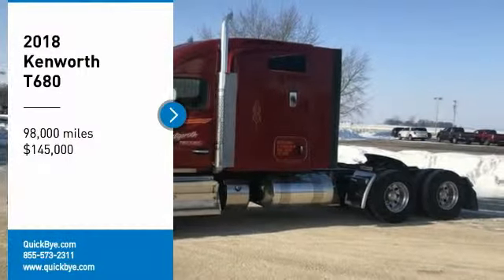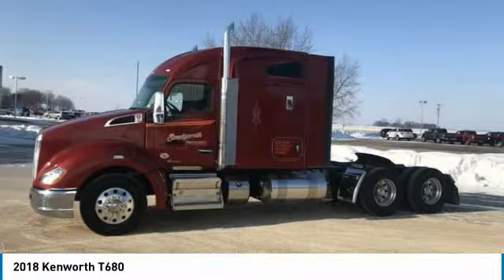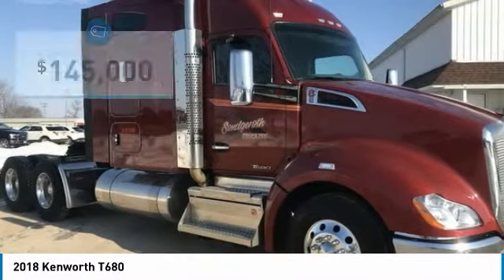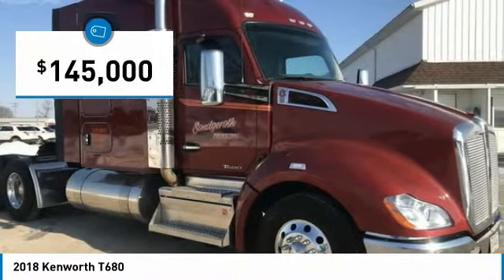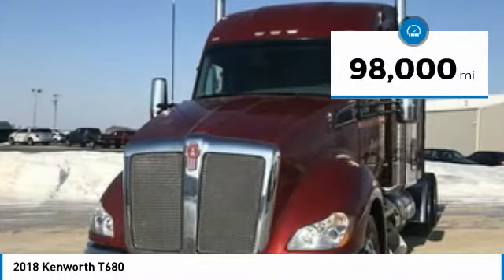2018 Kenworth T680 for sale, Mendota, Illinois 61342. Get ready to be impressed with this powerful 2018 Kenworth T680. This dependable semi-tractor is powered by a strong Cummins diesel engine mated with a 13-speed transmission that offers an impressive 475 horsepower.